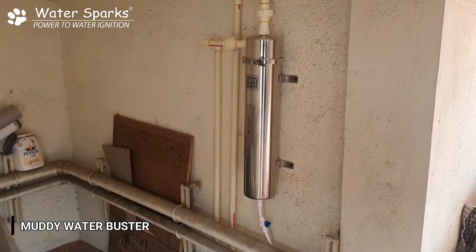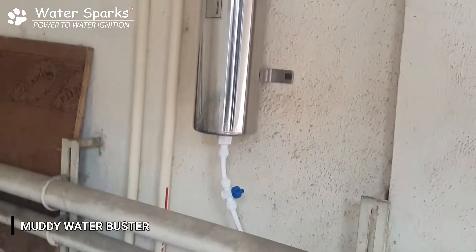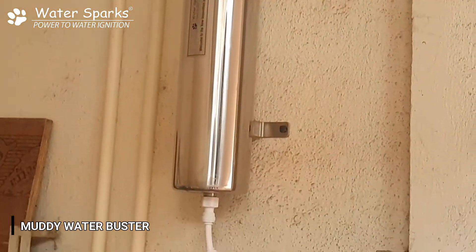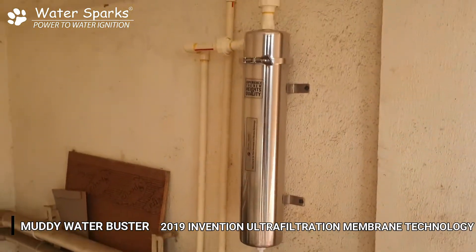What you see here is the ultra filtration membrane filter, also called the muddy water buster. Whatever the input water quality may be, it can filter down to 0.01 microns and can remove even bacteria and viruses to a certain extent. This is the latest technology and invention of 2019.